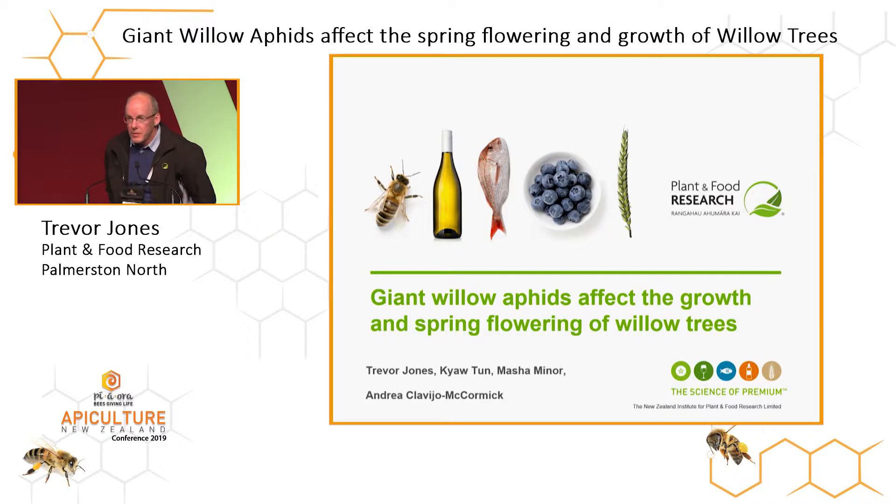We've got two short presentations today. I'll give a presentation on the effect of giant willow aphids on the growth and spring flowering of willow trees, and then I'll hand over to Chow Tun, who is a PhD student at Massey University, and he'll look at the chemistry of honeydew.